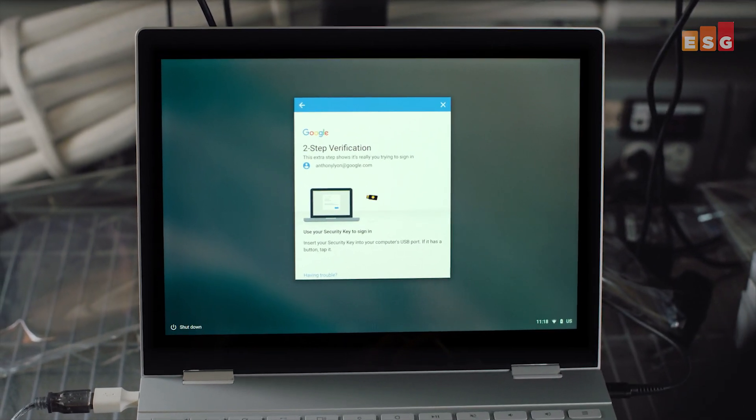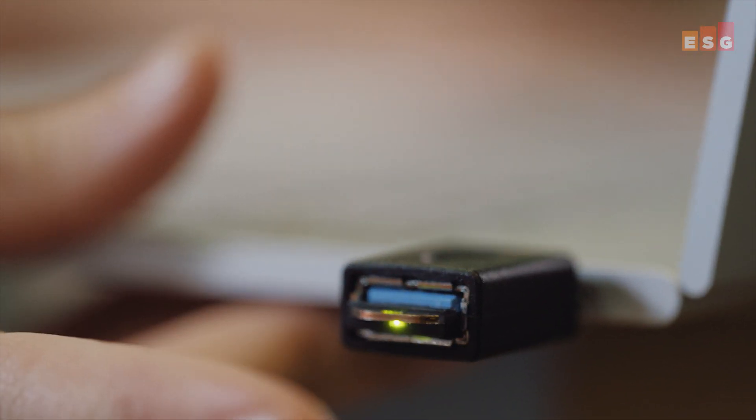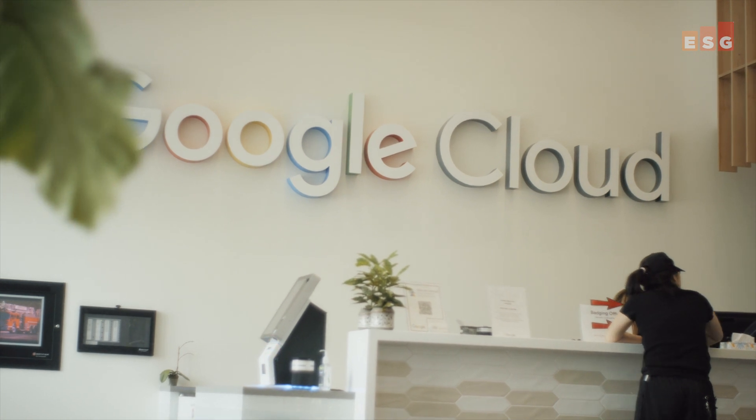Chrome browser also supports two-factor authentication, making it easy for IT to implement added security measures. ESG research discovered that the majority of IT decision makers would choose Chrome browser if forced to choose a single browser for their company.